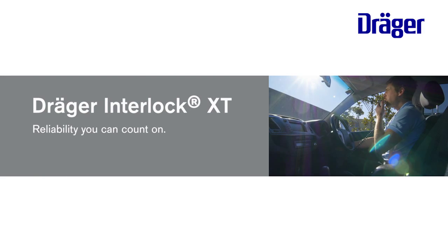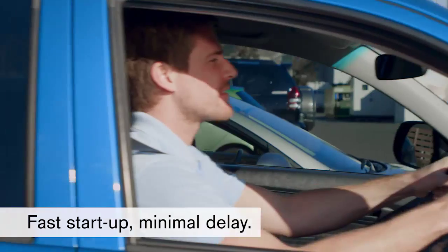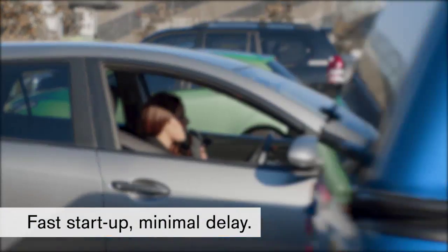The Draeger Interlock XT features a convenient and fast startup, saving you time so you're on your way sooner. Other devices can take up to a minute before you can start your vehicle.